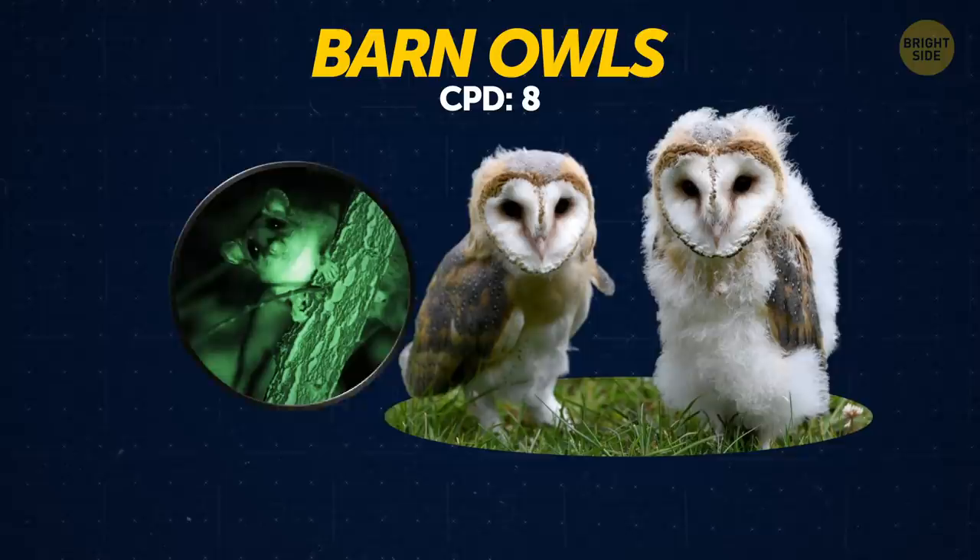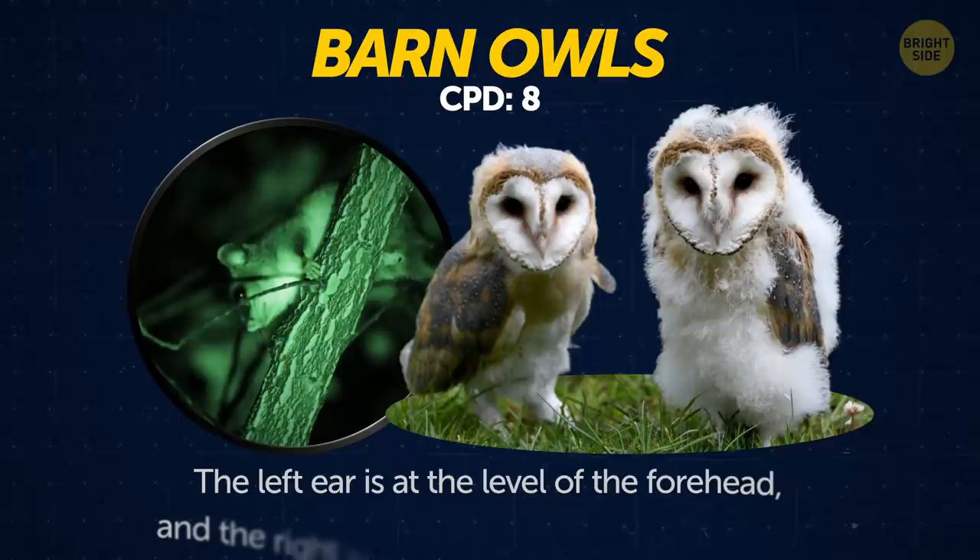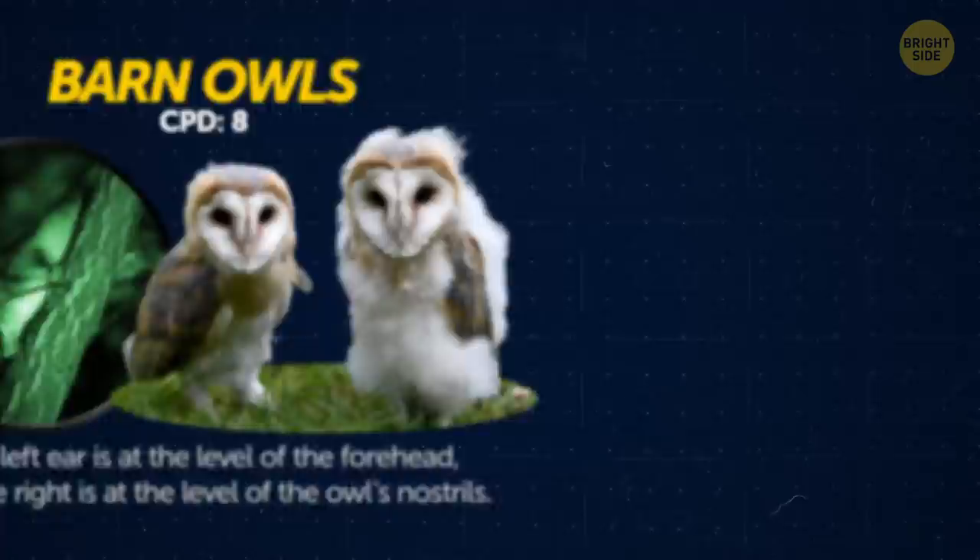Barn owls. Their ears are not symmetrical, which makes them unsurpassed hunters. The left ear is at the level of the forehead, and the right is at the level of the owl's nostrils.